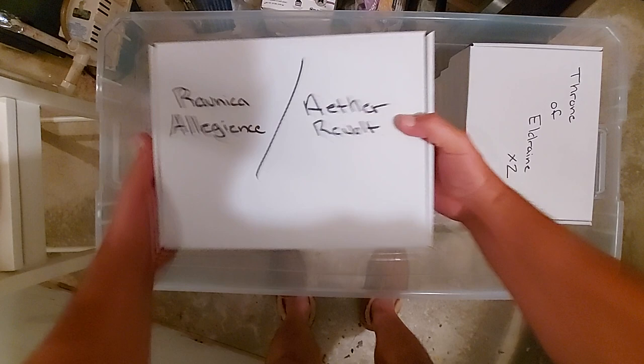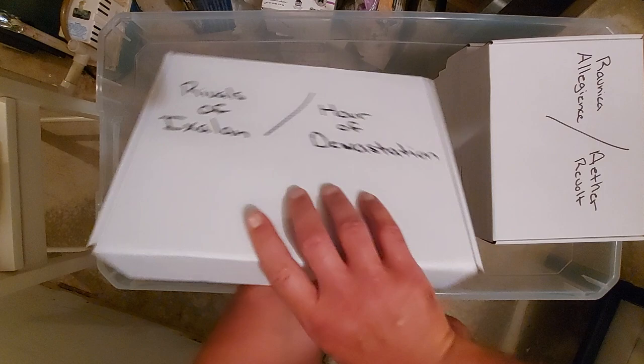Battlebond, Aether Revolt — there you go. I hide nothing, guys, I hide nothing. Rivals of Ixalan times one and Hour of Devastation — I hate Hour of Devastation. It has always done me dirty. There it is right there.